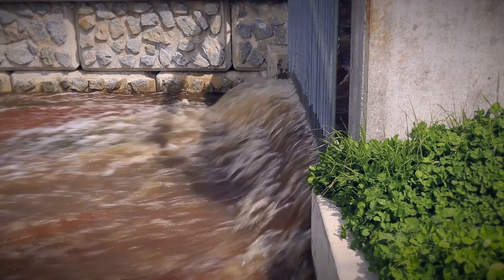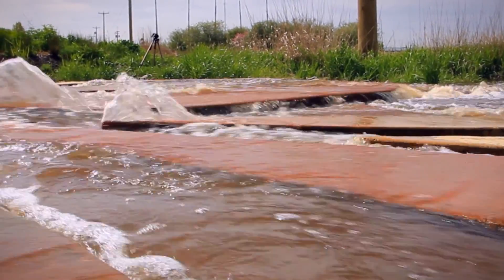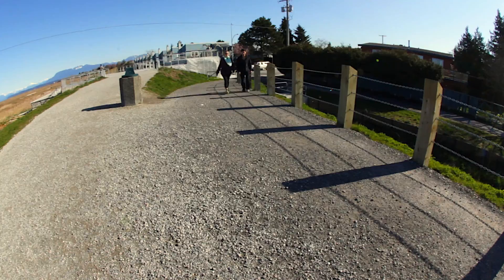The primary function of a drainage pump station is flood protection, but pump stations are also designed to enhance the aesthetics of public space.